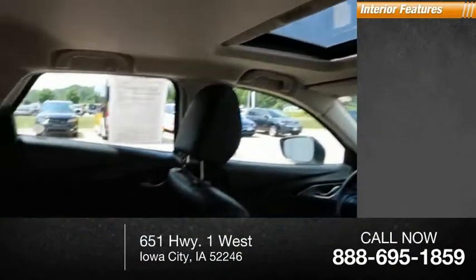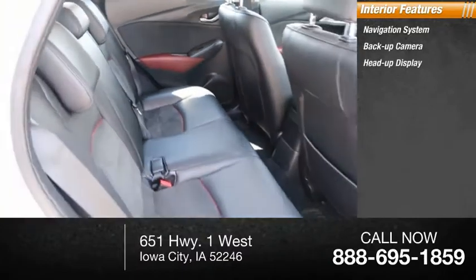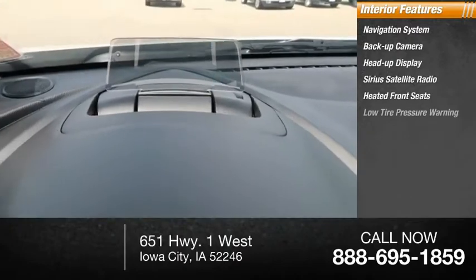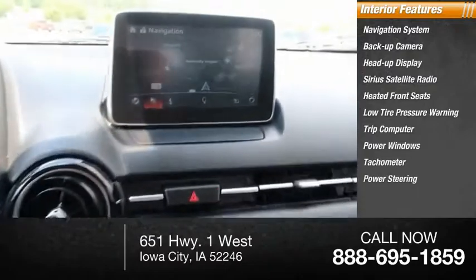Inside you'll find a navigation system, backup camera, heads-up display, Sirius satellite radio, heated front seats, low tire pressure warning, trip computer, power windows, tachometer, and power steering.